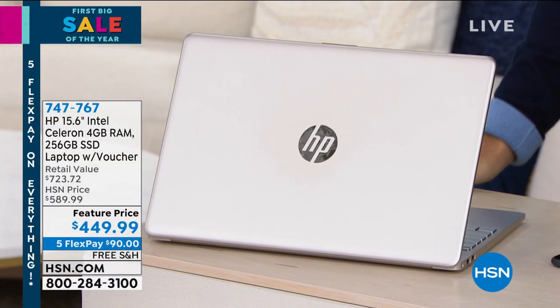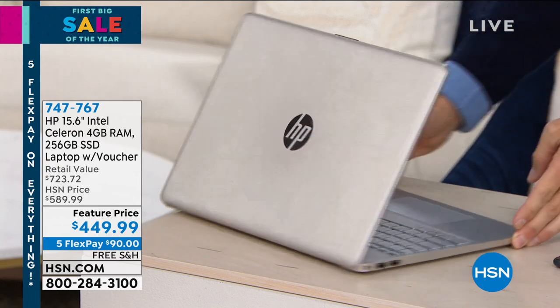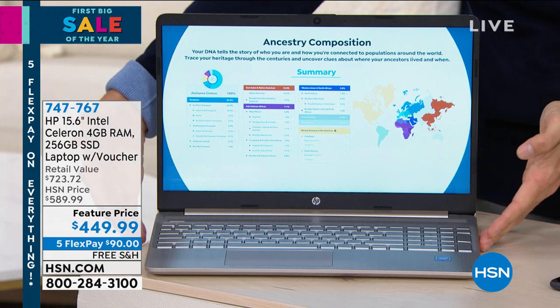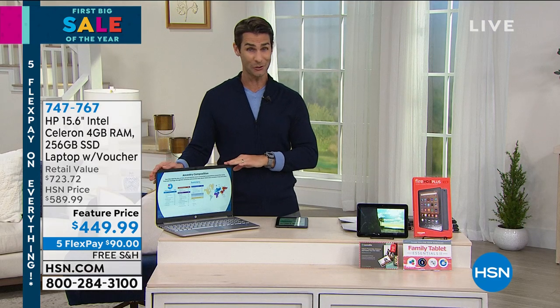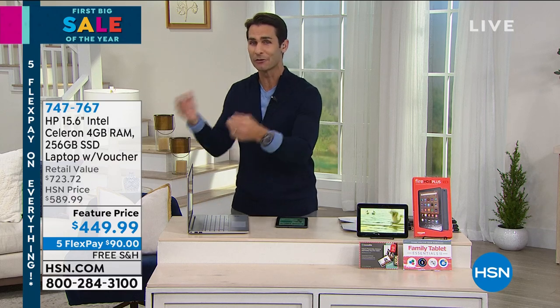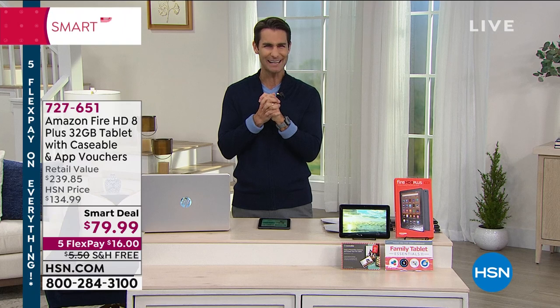Coming up at the end of the hour, head to hsn.com to check it out — it is from HP, the number one selling computer brand in the country. It has an Intel processor, the number one processor, and a 15.5-inch screen, the number one sought-after screen size. Full keyboard, nice, light, and thin — $449.99, five flexible payments of $90, and we cover the shipping. Every household needs a good, reliable, fast computer.